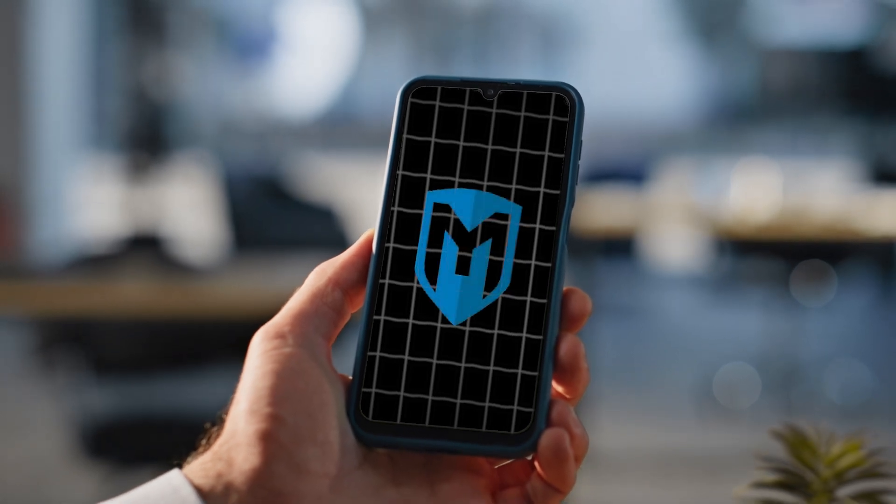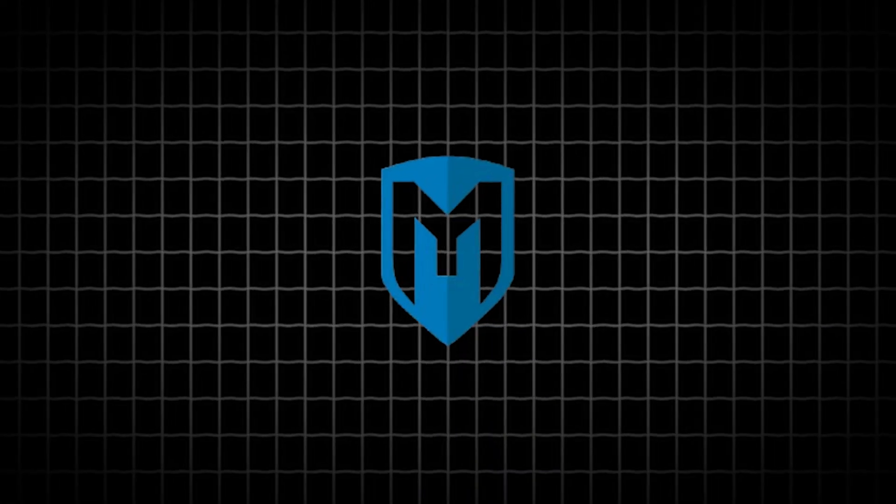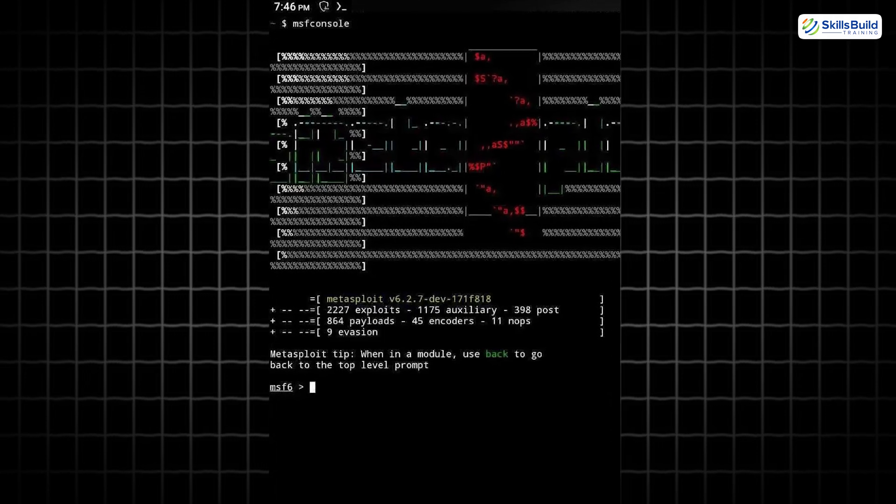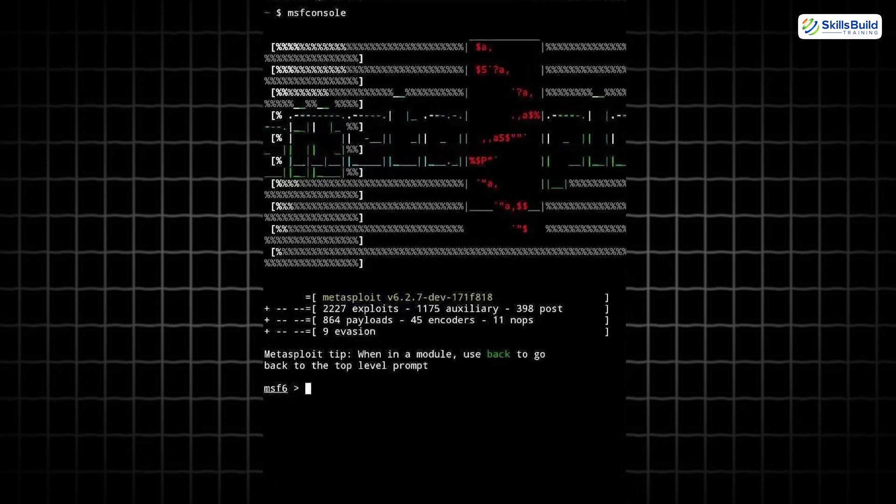Let's kick things off with Metasploit — the real deal. This isn't just another flashy app. It's the industry-standard exploit framework used by professional penetration testers and red teamers worldwide.